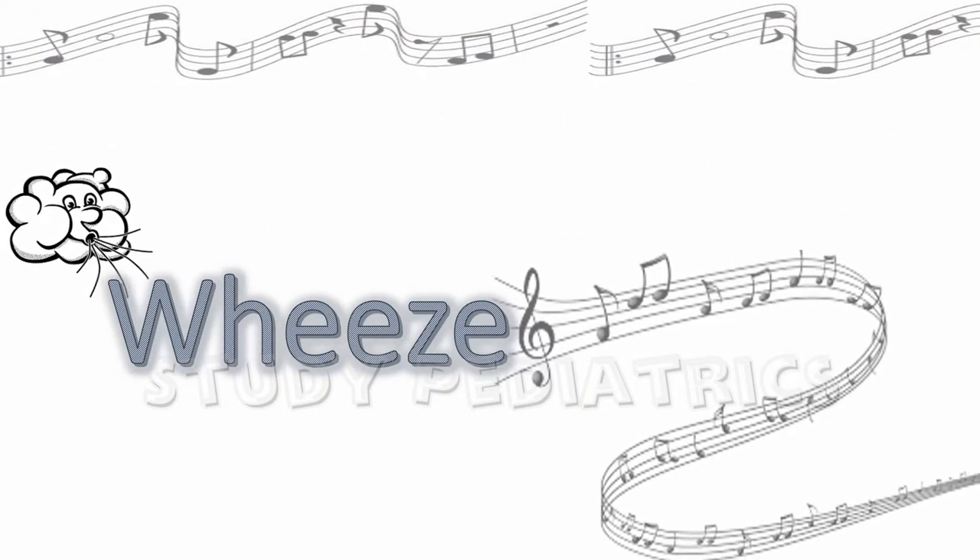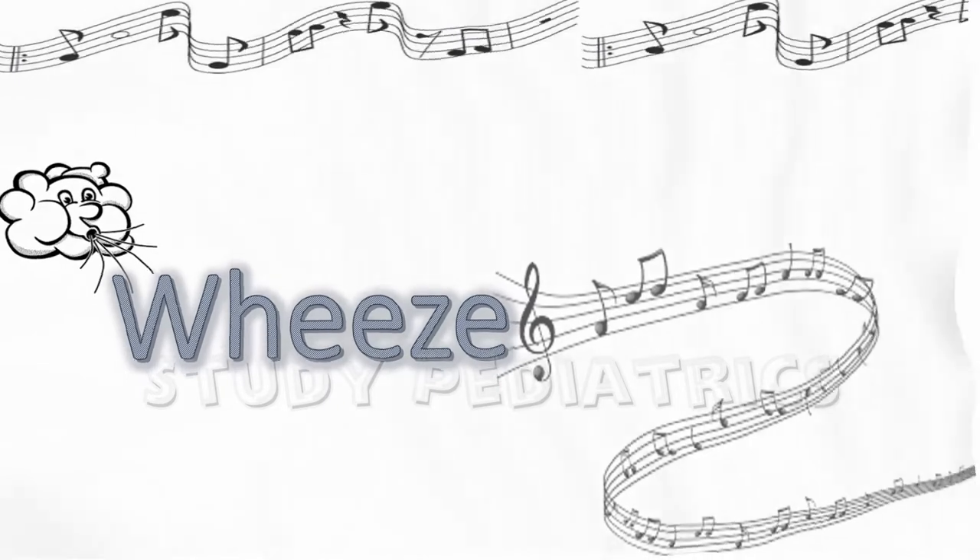Wheeze is actually a musical sound which the ailing lung produces. It is like a sad song that the lung sings due to partial narrowing of small airways. Let's see the approach to wheeze in children.